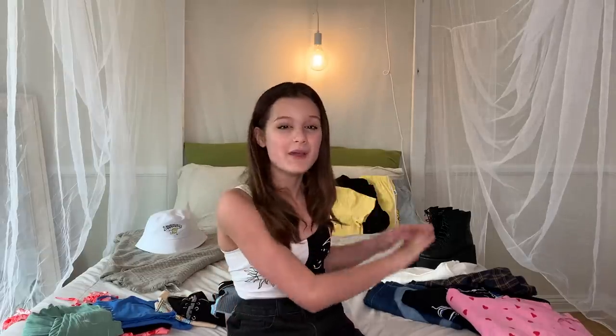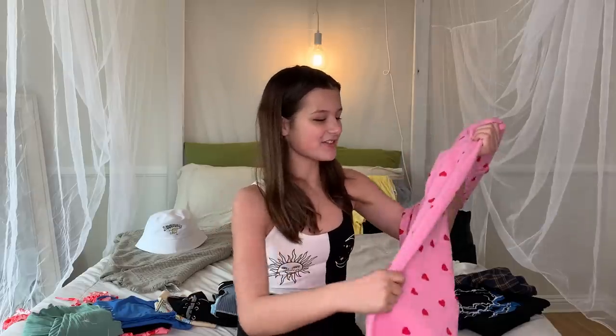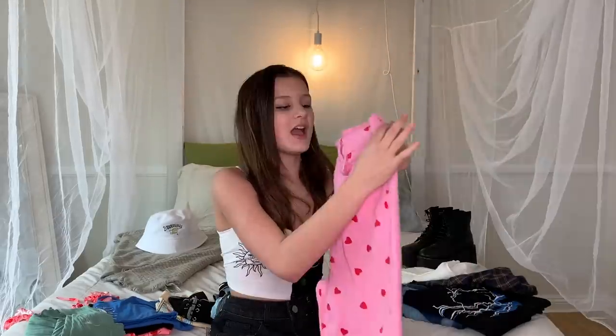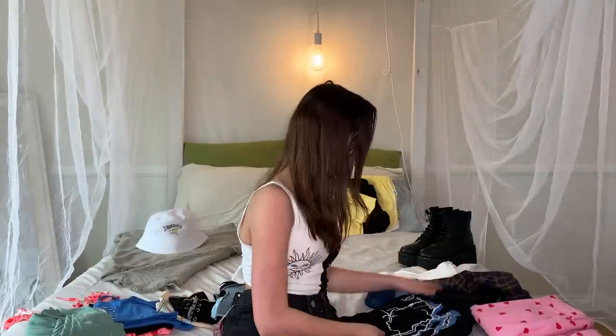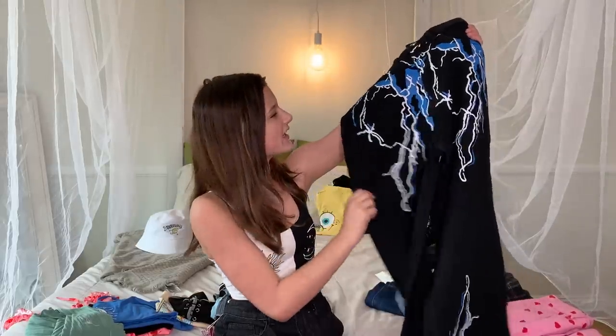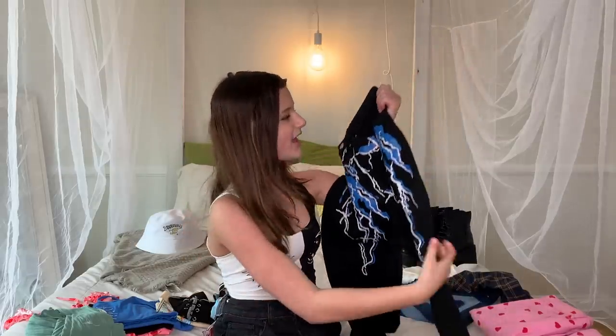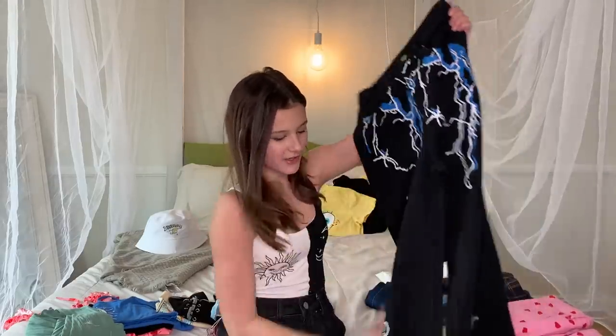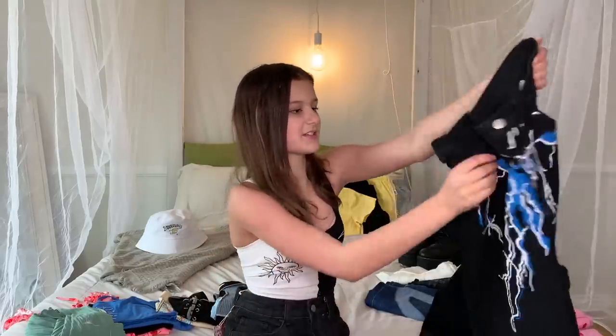Now we're going to move into all of the pants — they're some of my favorite things that I've gotten. These are so cute and I really like them because they're so Valentine's Day. I love them and they have these cute little hearts on them. I've been really into cute pink outfits and you can pair them with a cute little white top. The next pants have lightning bolts on them and I like that they're blue, so this would be such a cute outfit with a blue top. They go all the way down to the bottom.